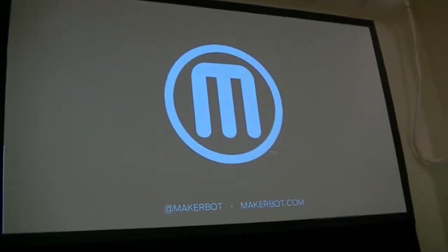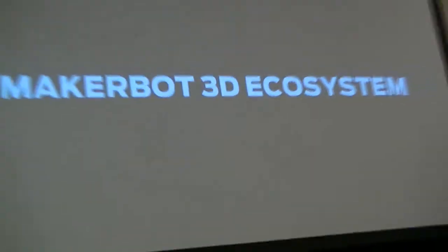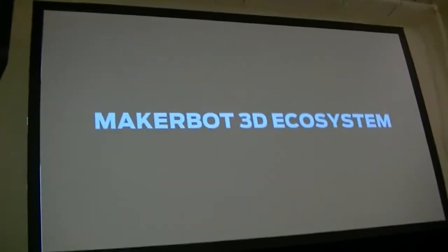Hi everyone. My name is Erin. I run the training department at MakerBot, and this morning we're going to take you through the MakerBot training ecosystem. Please feel free to ask any questions — I'll be asking you later if we don't have enough time after the presentation. So the MakerBot 3D ecosystem consists of a wide range of things, and I'm going to go through just a little bit about all of them today.